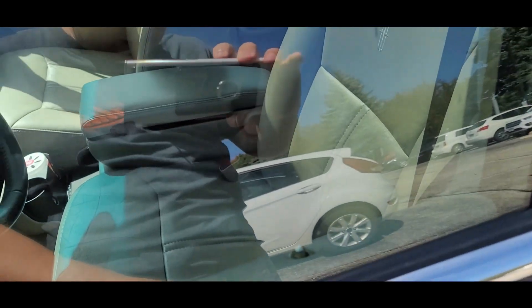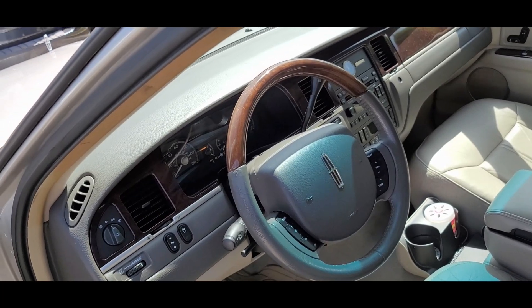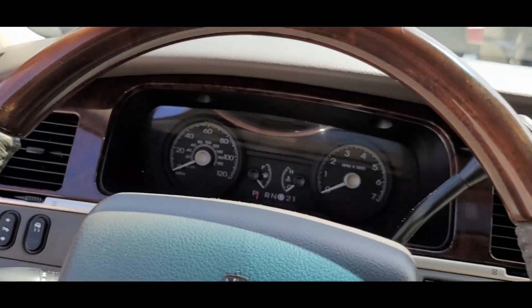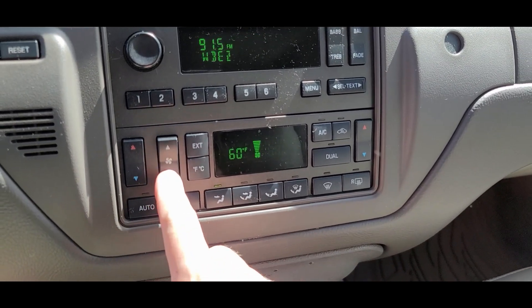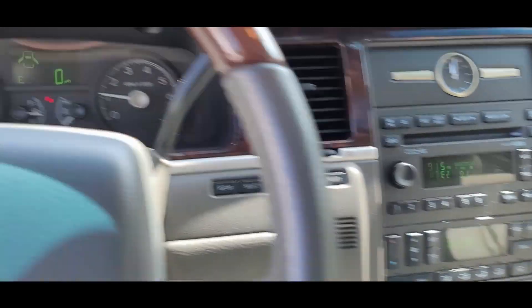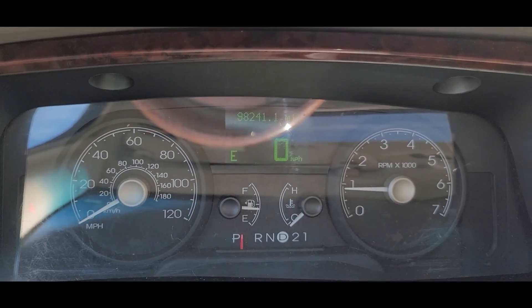I'm gonna use the keypad — I'm not gonna tell you what the code is. I don't know, they took that steering wheel from somewhere. Oh wow, it is a freaking thousand degrees in here. Let's get it going — it says 92 degrees. September, for God's sakes. I'm just transferring from the Subaru, my wife's car, back to Winken. Glad to be back — 98,241 miles.